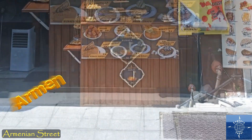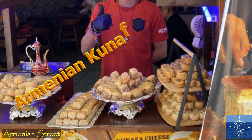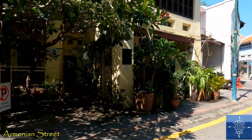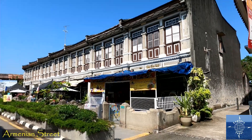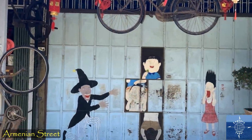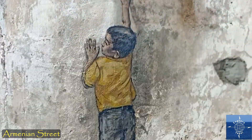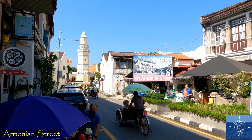Next to the museum, you can buy some of the best baklava we've ever had. Other sites around Armenian Street are restaurants and shops, and street art, often visited by large tour groups.